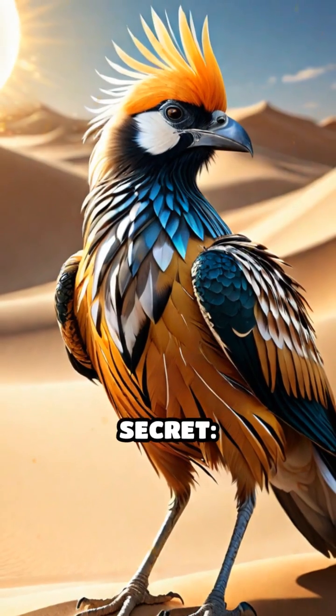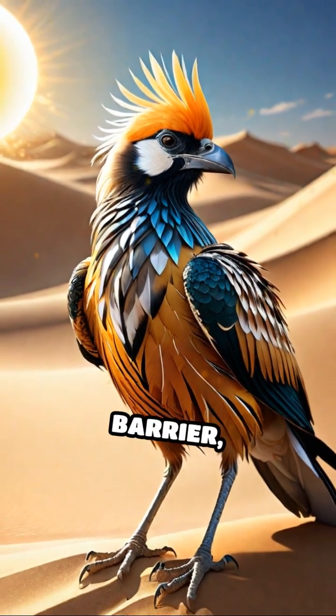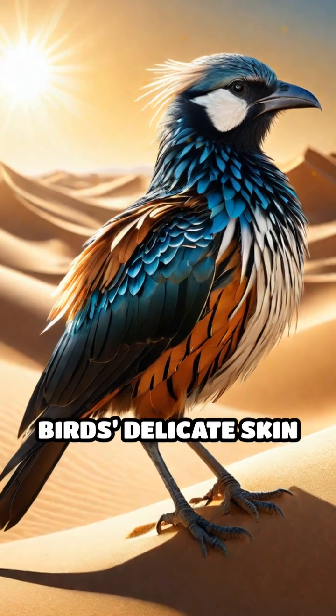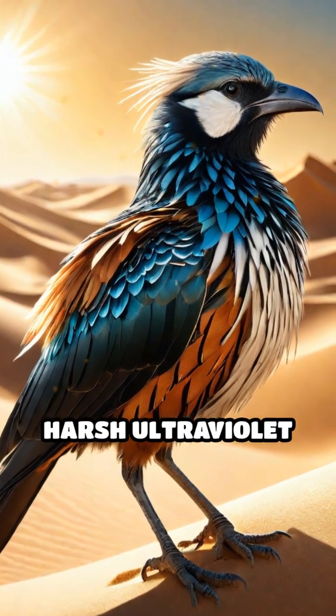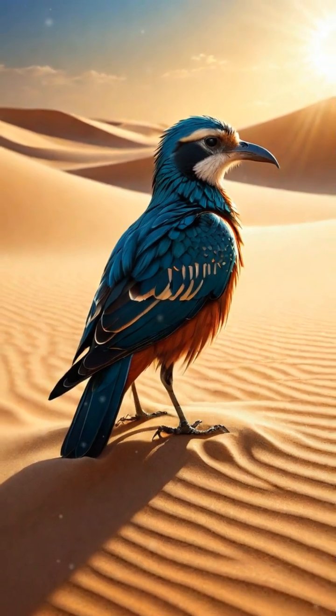But here's the real secret. The fine layer of sand left behind acts as a physical barrier, shielding the bird's delicate skin from the sun's harsh ultraviolet rays. This natural sunscreen helps prevent sunburn and overheating.